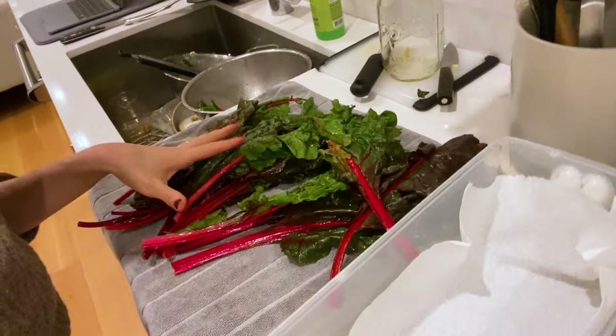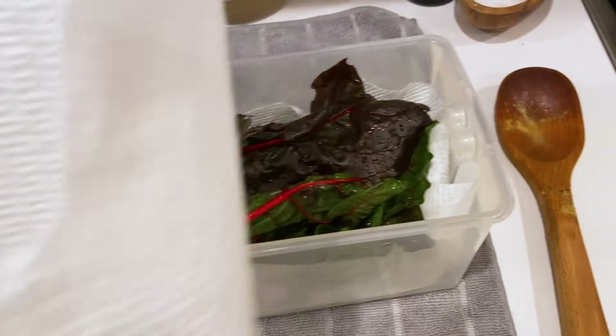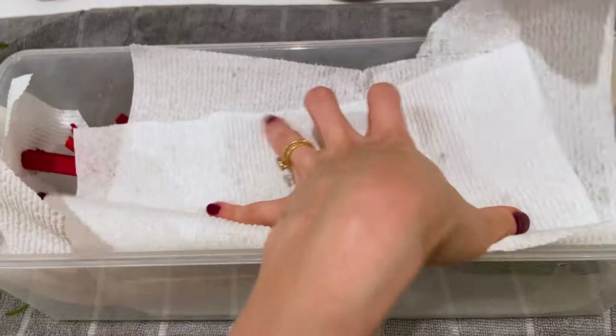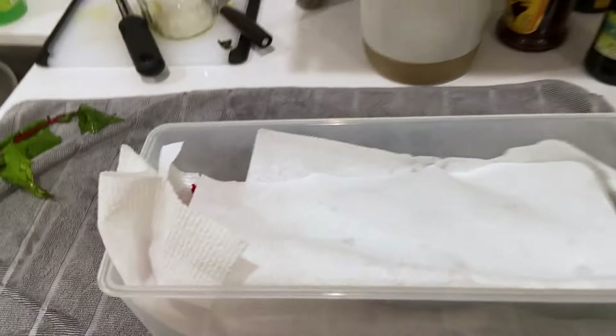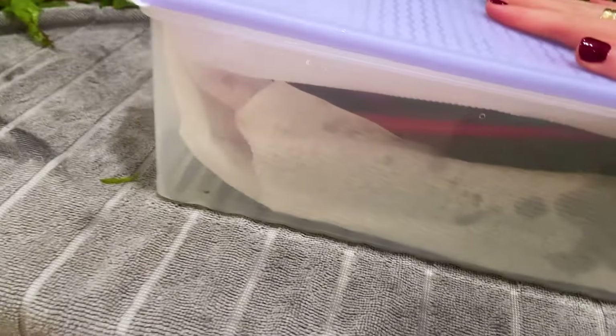I've got the chard chiffonaded and prepped to go in, and the rest is going away. I highly recommend getting a crisper if you don't have one — I'll put all of this in a Tupperware and it's pre-washed and ready to go. I can incorporate it into recipes throughout the week without having to worry that every time I want to use greens I have to prep them, or get to the end of the week and realize I let another bunch of green things die in my fridge. I'll put a paper towel on top to dry up any excess moisture, grab my lid — it's ready to go for the week.